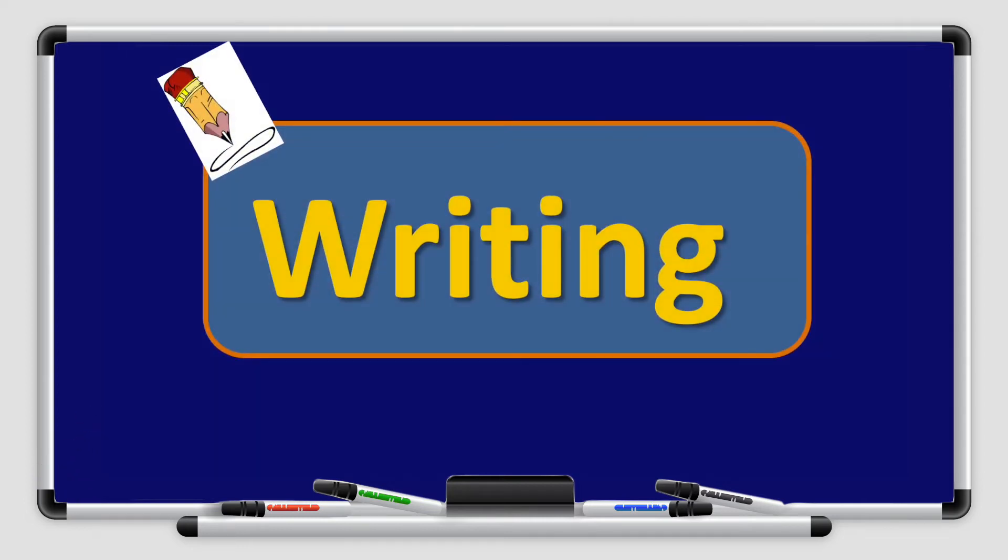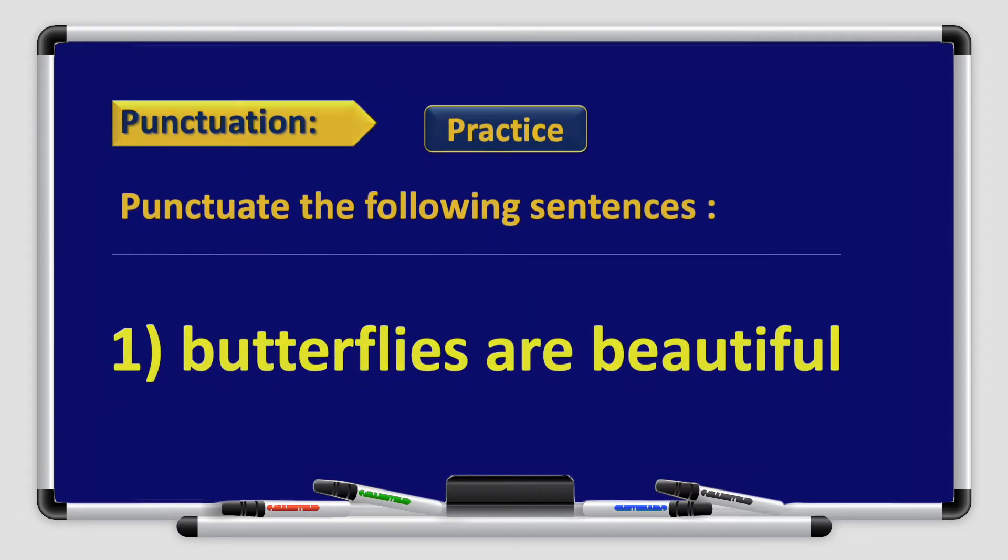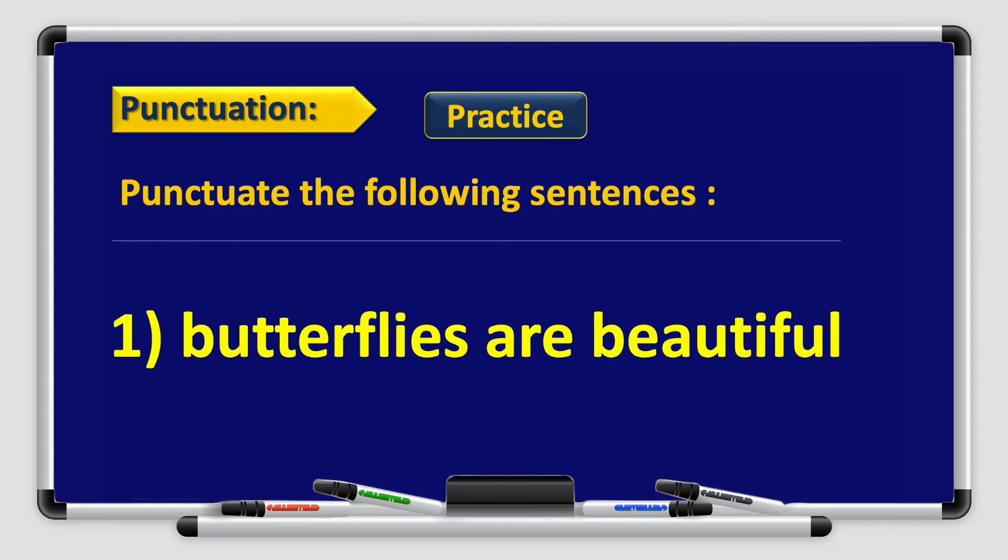Now let's move on to writing. Before we start writing, I want to remind you about the punctuation rules. Remember to use a full stop at the end of each sentence. Use a question mark if you have a question. And don't forget to capitalize the beginning of sentences, questions, names of people, places, days of the week, and months. Let's punctuate together and practice.